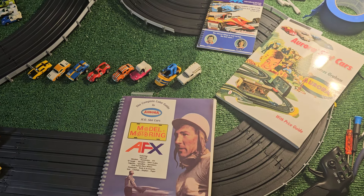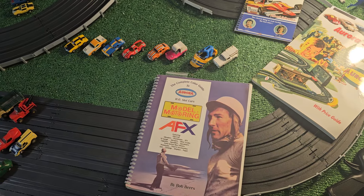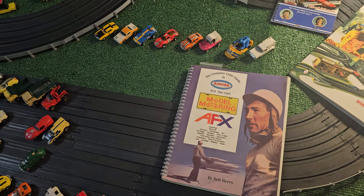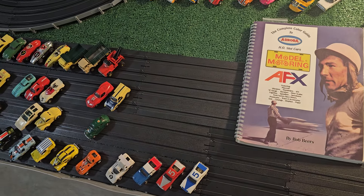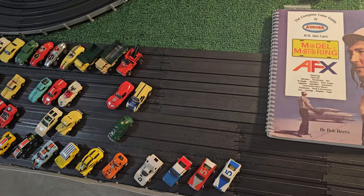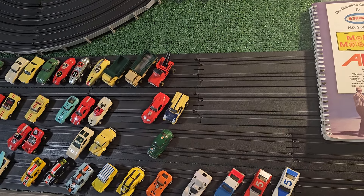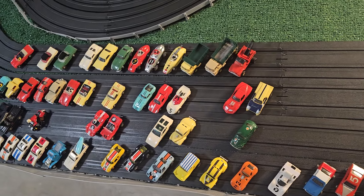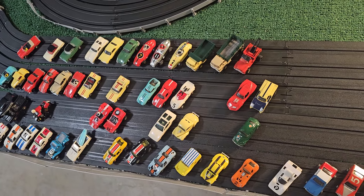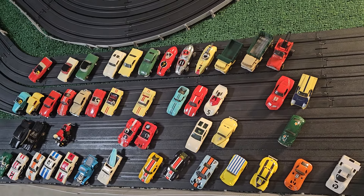Welcome to Episode 21 of Slot Cars What Character. This is the series that takes a look at cars that are not your usual slot cars - your normal race cars or street cars. In this series, I like to feature cars that are more out of the norm of the slot car range, but still very fascinating and very unique.